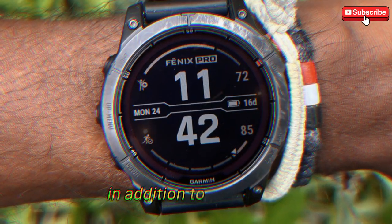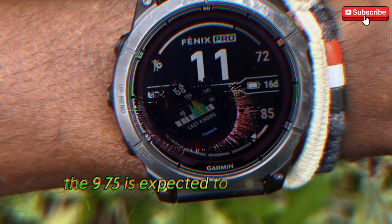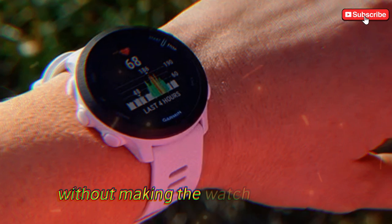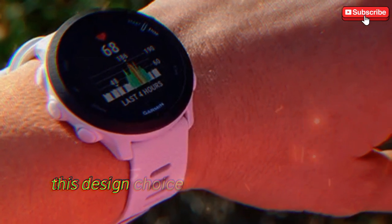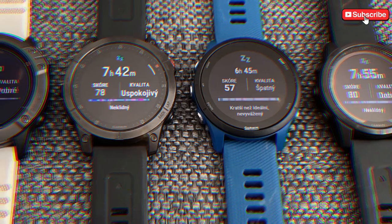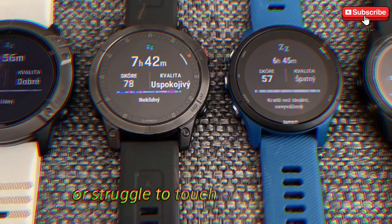In addition to brightness, the 975 is expected to sport thinner bezels, providing a larger display area without making the watch any bulkier. This design choice will make it easier to access all the key information you need during a workout, without having to squint or struggle to touch small buttons.